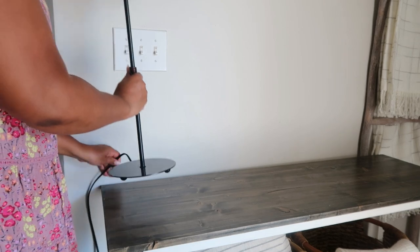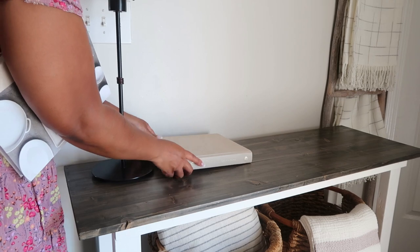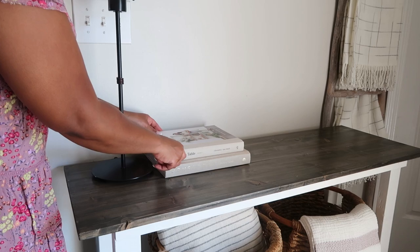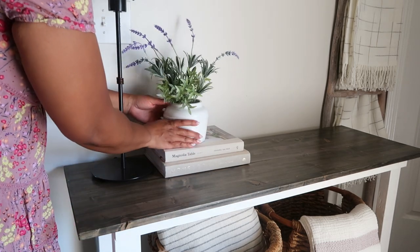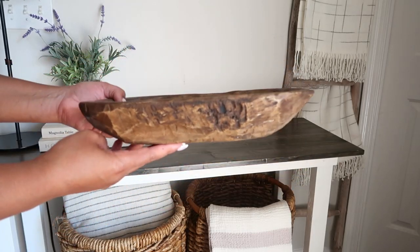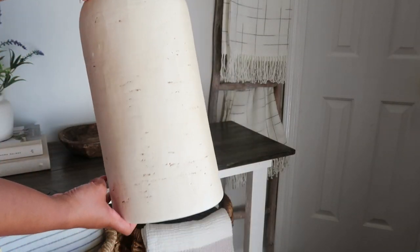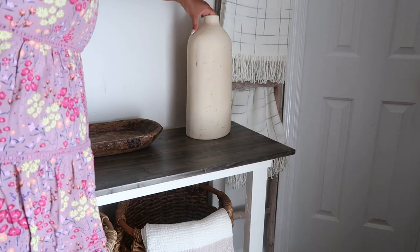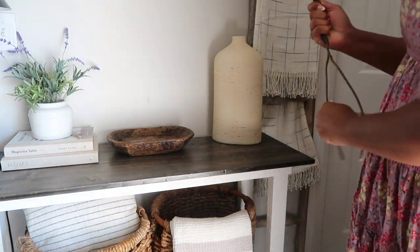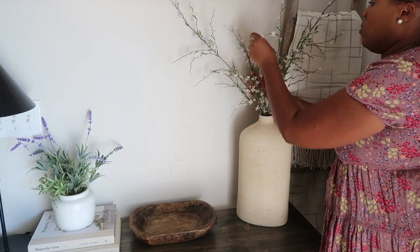I'm adding a buffet lamp to my console table and I think it's really, really pretty right here. Then using some simple books to give some height to this beautiful plant — I decided to keep it because it was a great addition for spring. I'm adding in this piece that doubles as a catch-all that I got from Tuesday Morning, as well as this face I got from Target. I love this face and use it all the time, so if you've had your eye on it, definitely bite the bullet because it is so worth it.